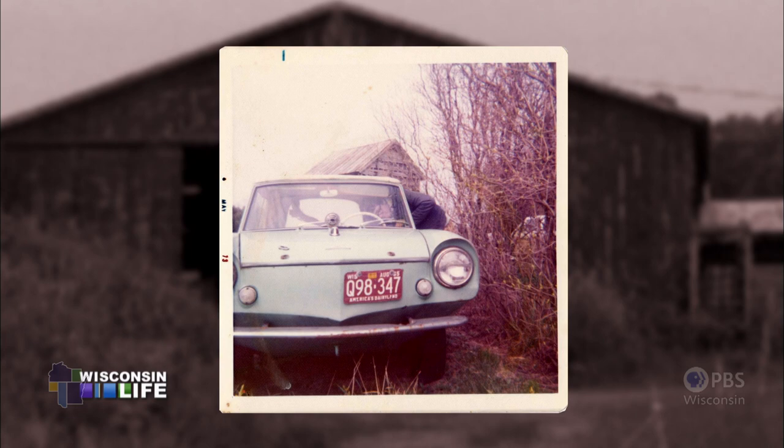This car was in Door County, about five miles from my home. A buddy of mine and I were looking at it and I thought, wouldn't this be cool? I was 16 years old. So I kind of forgot about it for about 10 years.